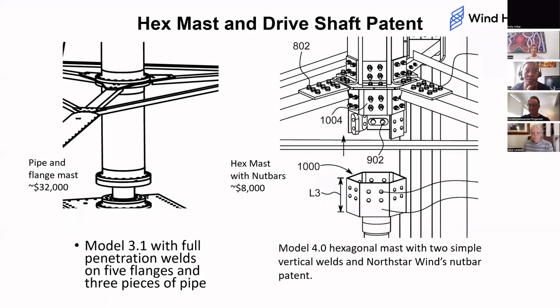Our IP attorney Jeremy Briggs and I talked, and he says yes, you can share this drawing with people now because it's been filed, and as it's filed it is protected.